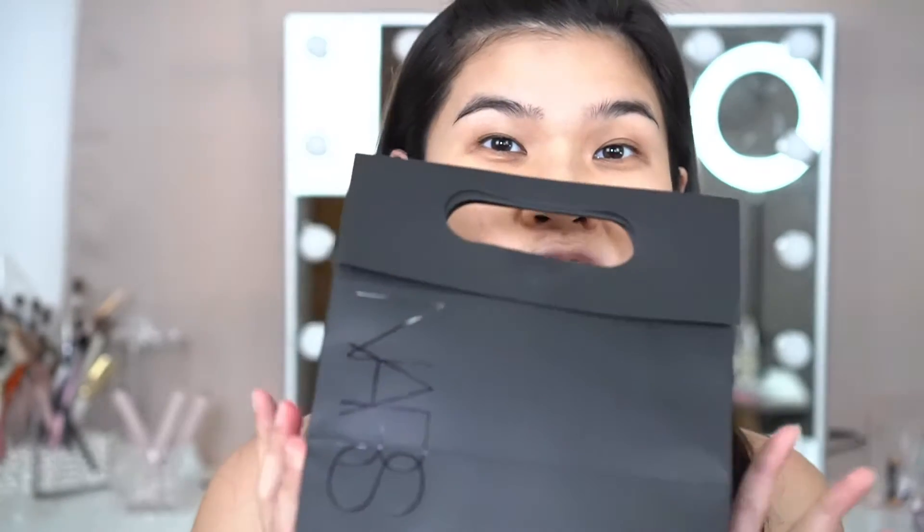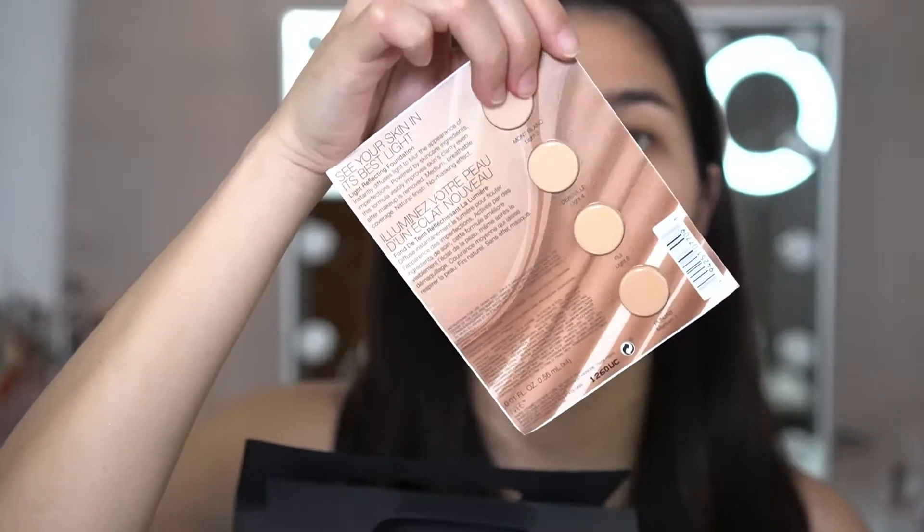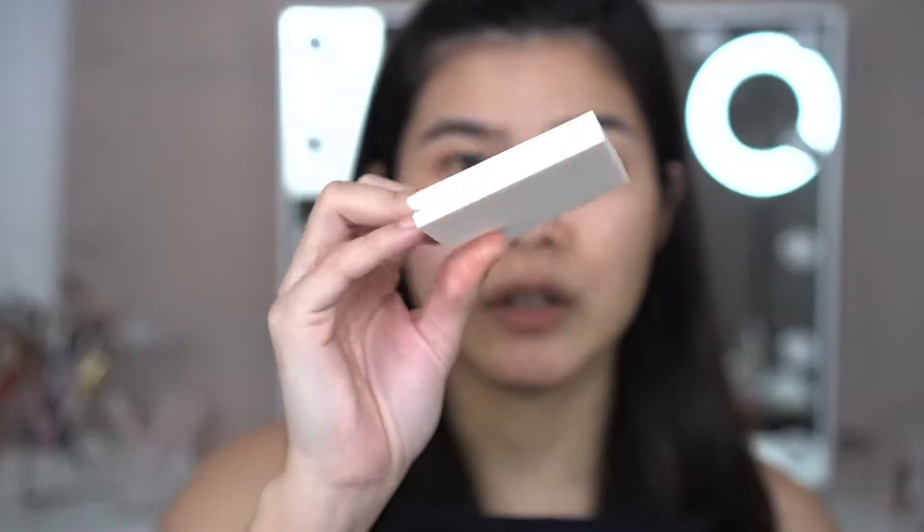Ayun na nga mga sis. Ito na. Dumating na siya. This is the NARS Reflecting Foundation na very famous sa TikTok na super duper ganda daw. So, nung nag-pre-order ko to, parang nag-deposit pa ako ng P700 pesos muna. And then, the rest of the payment is nung day mismo na nirelease yung product from NARS. So, sa Lazada ko siya binili kasi dun siya parang na-pre-order eh. So, ito yung mga freebie ko.